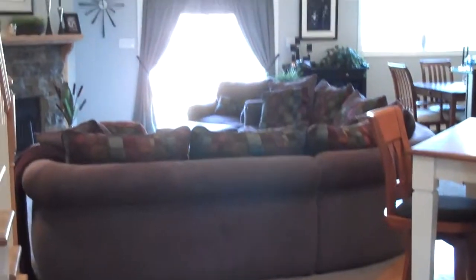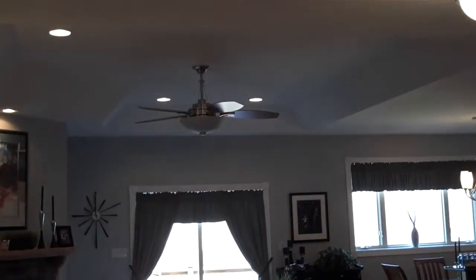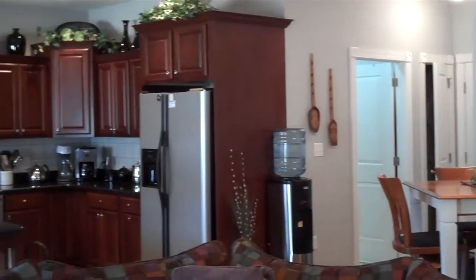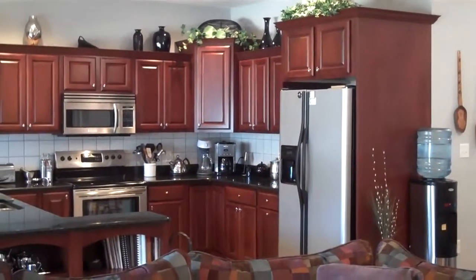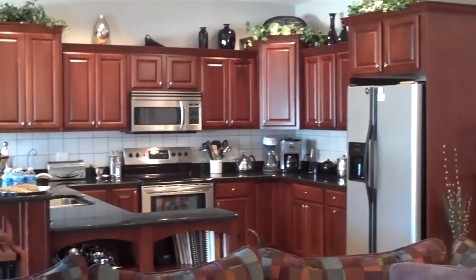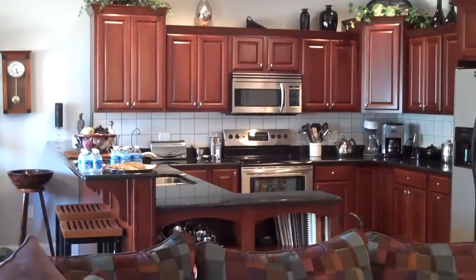Here's the great room with a tray ceiling and ceiling fan. Panning over to the kitchen — cherry cabinets. I love the multi-height cabinets there. On the breakfast bar we have some goodies since we're on tour today.